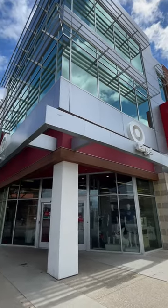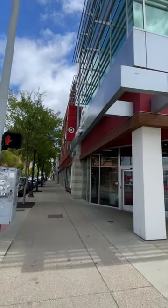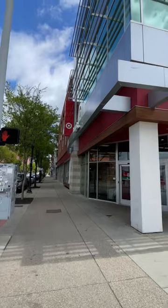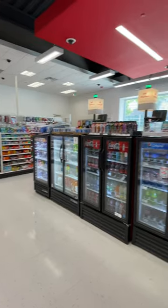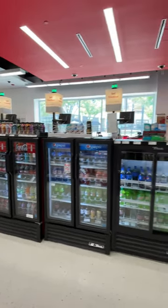This is what the Mini Target looks like on the outside. There is a parking garage way down there that you park at, and then you have to walk outside to get inside the Target. So these are the checkouts — most of them are self-checkouts.